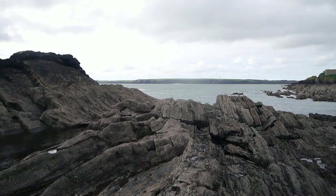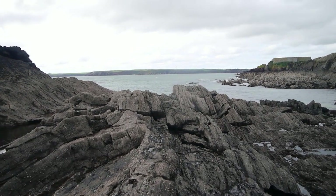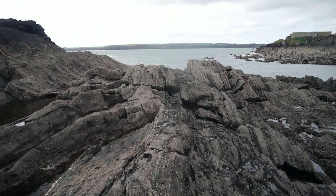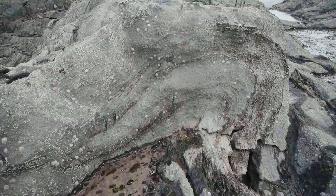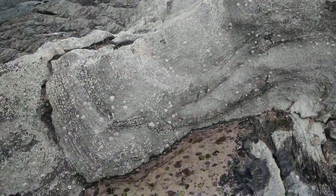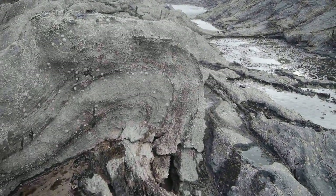We're out here on the edge of one of the folds, and we can see it's actually turned into a thrust and then thrust back on itself. So if you see the beds folding up over there, that looks like the start of a back thrust — that's pretty cool. See this beautiful folding there on the other side of that back thrust. Absolutely fantastic. Stunningly beautiful. Absolutely incredible.